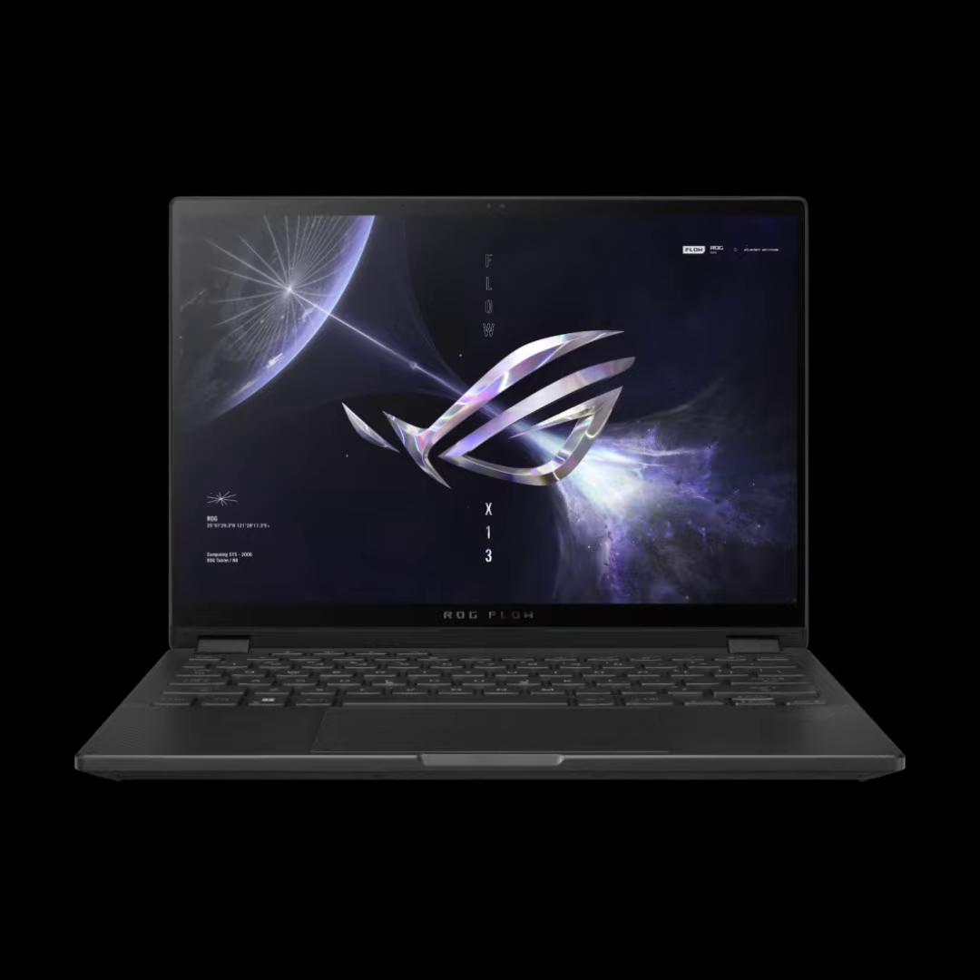This laptop comes with an AMD Ryzen 7000 series processor and an RTX 4060 GPU. It features a stunning 13.4-inch touchscreen QHD Plus 2560x1600 ROG Nebula display with a 16:10 aspect ratio, 165Hz refresh rate, 3ms response time, and a remarkable 500 nits of brightness.